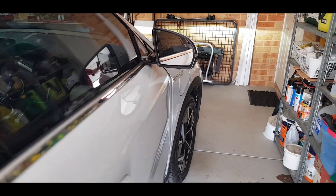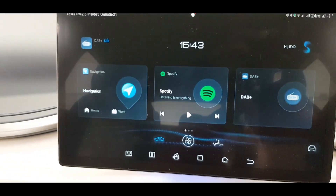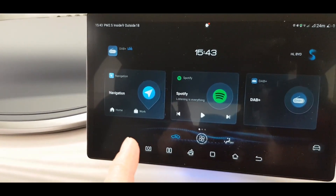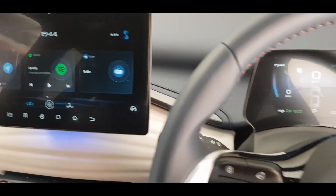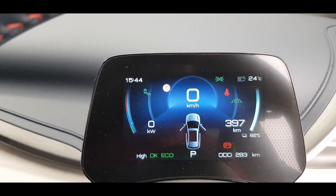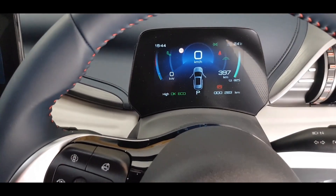I wanted to show what our state of charge is at the moment in the car, and then we're going to have a go at charging her up. We've just received an update — we've only had the car two days. We're up to the latest update that gives us navigation, which we haven't even tried yet, and Spotify and BYD Voice. Right now though, I wanted to have a look at where we are with our charge. We are currently at 82% and 397 on the so-called GOM.